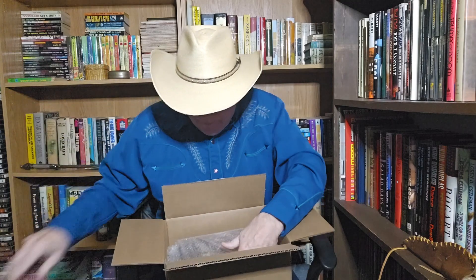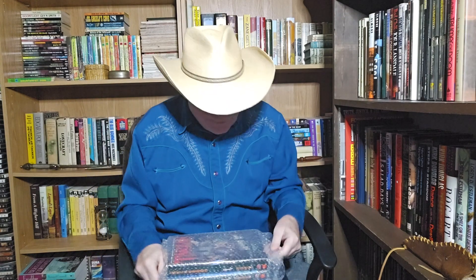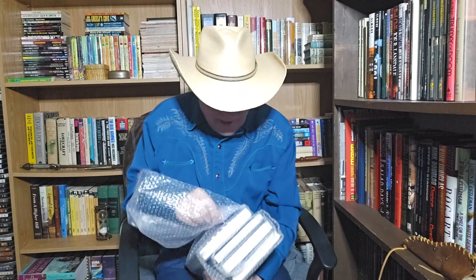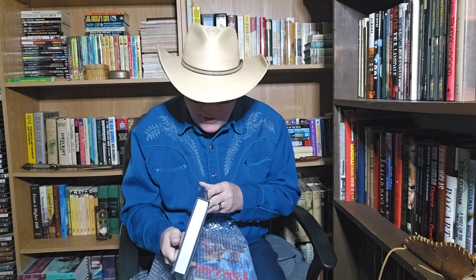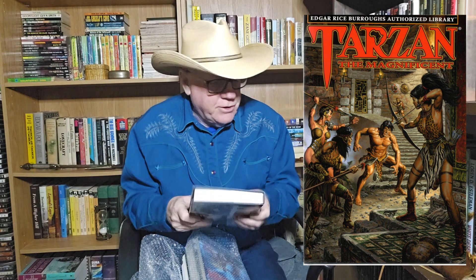These are the last four. Look at that — we're going to get these open and take a look at them. I'll scan the covers so you can get a better look. For those of you who have not been on board with these, you can now get on board. Here is the first one to show you, which is number 21: Tarzan the Magnificent, with fantastic cover artwork by Joe Jesko. Beautiful — I love these books. These are just beautiful books. This is the fifth episode on this reprint series, and it's the final episode because they are now done.